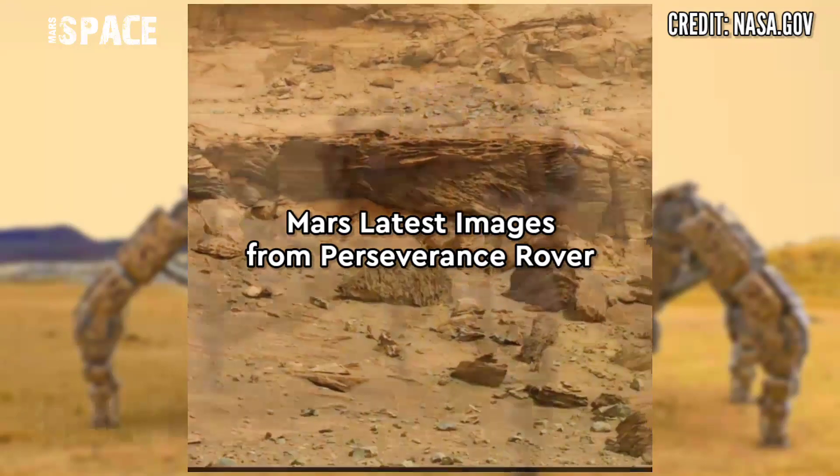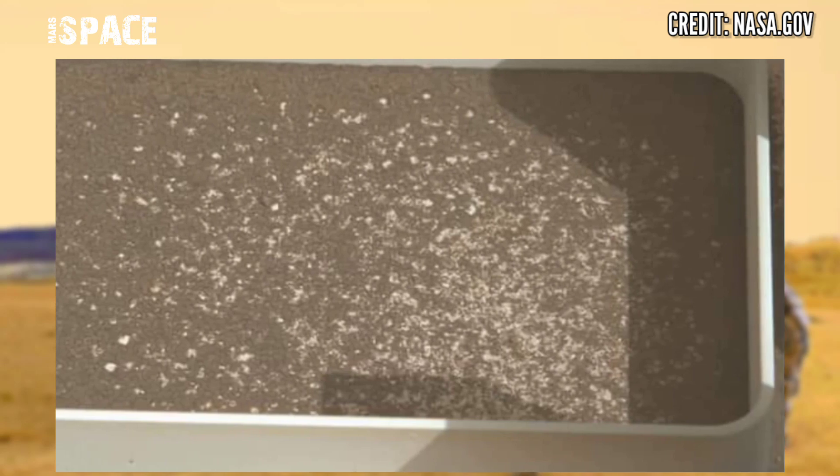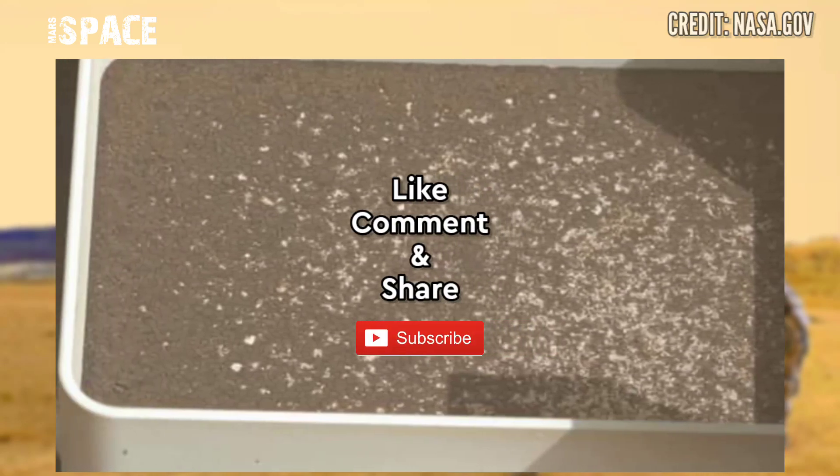The Perseverance rover captured this image on solar mission day 561 of its mission, showing the remains of the sand. After analyzing, please like, comment, and share my video with your best friends. Thanks for watching.